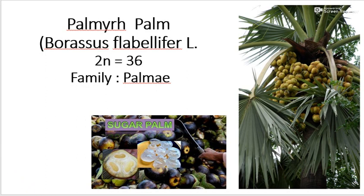The botanical name of Palmyra Palm is Borassus flabellifer, chromosome number 2n = 36, and family is Palmae. It is also called Sugar Palm and is mostly cultivated for the production of jaggery or sugar. The processing products of Palmyra Palm are Neera, Todi, Jaggery, Sugar, etc.